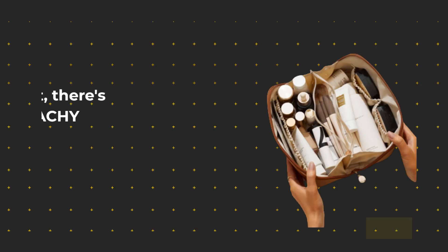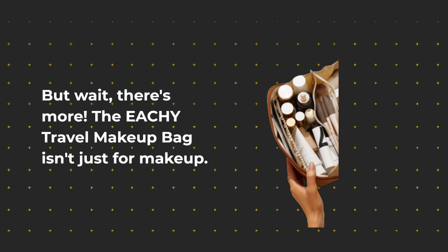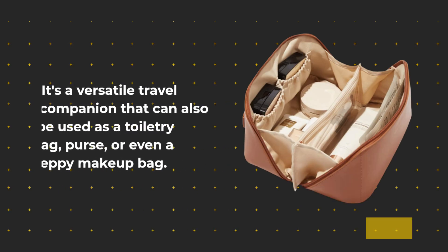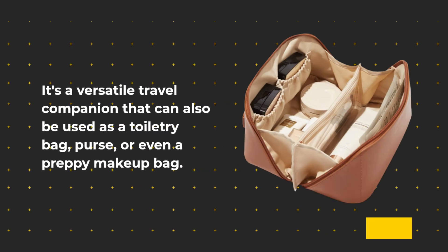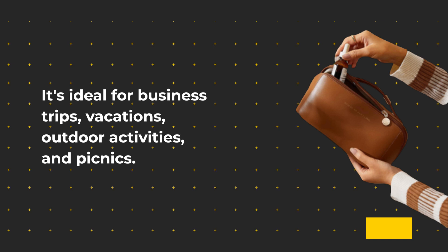The EACHY Travel Makeup Bag isn't just for makeup. It's a versatile travel companion that can also be used as a toiletry bag, purse, or even a preppy makeup bag. It's ideal for business trips, vacations, outdoor activities, and picnics.